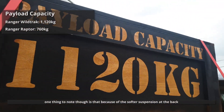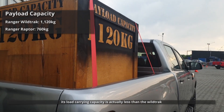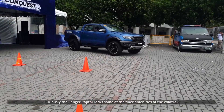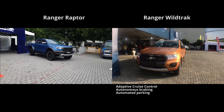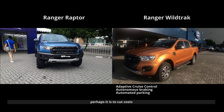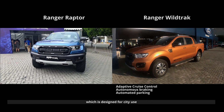One thing to note is that because of the softer suspension at the back, its load carrying capacity is actually less than the Wildtrak. Curiously, the Ranger Raptor also lacks some of the finer amenities of the Wildtrak, like adaptive cruise control, autonomous braking, and automated parking. Perhaps it is to cut costs, or maybe to differentiate it from the Wildtrak, which is designed for city use.